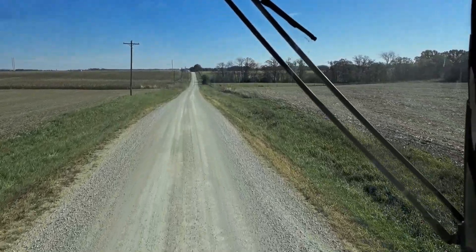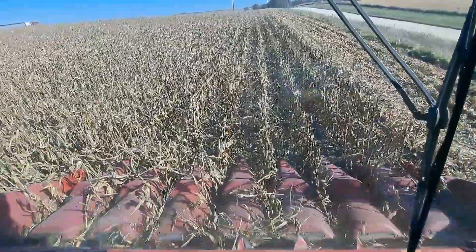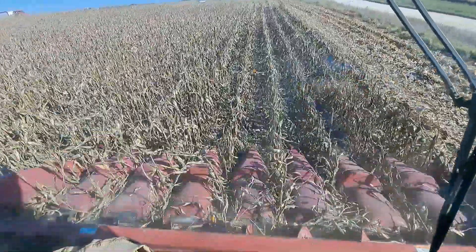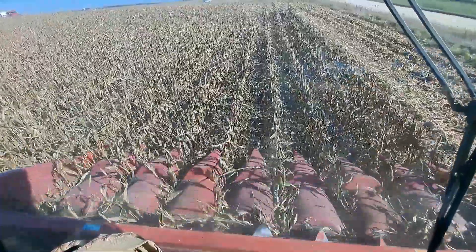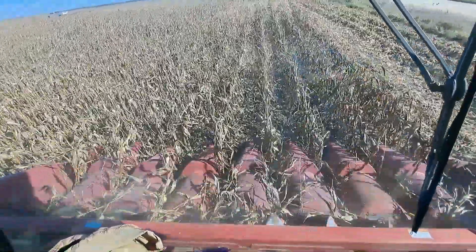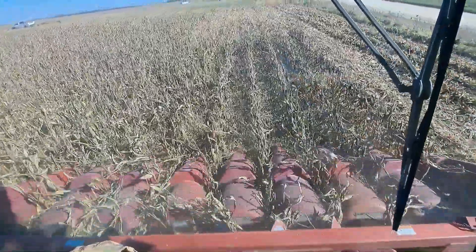We're gonna get what we can get — got insurance for a reason. We're picking corn, don't look like much. The tops fell out of it. Like I've mentioned in earlier videos, as hot as it got, the stalks had no health to them and they're pretty weak. There's spots where the corn didn't do very good, but there's spots where the corn did pretty good — just depends on the different types of dirt in the field.